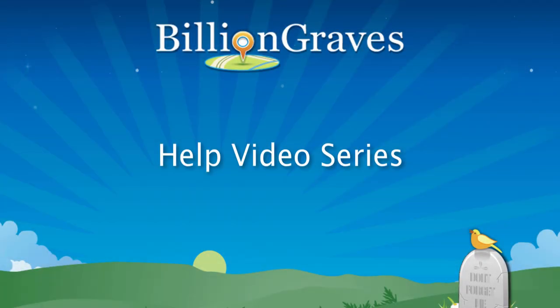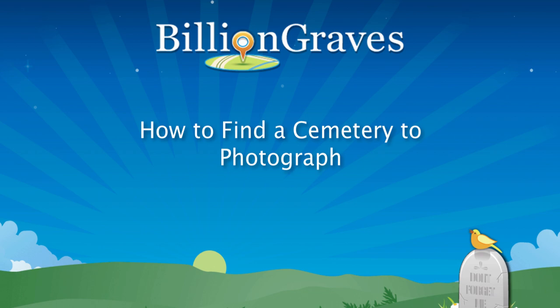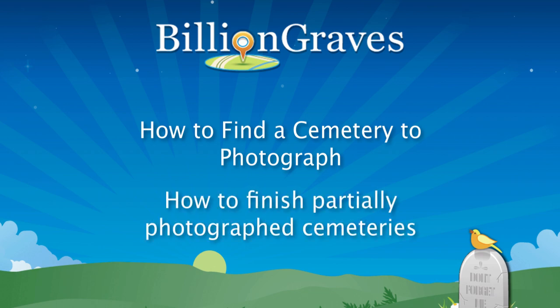Welcome to the BillionGraves Help video series. This video is to help you find a cemetery nearby where you can take photos with the mobile applications. We will look for cemeteries that have no photos, as well as cemeteries that have some pictures but may have headstones still available to be documented.